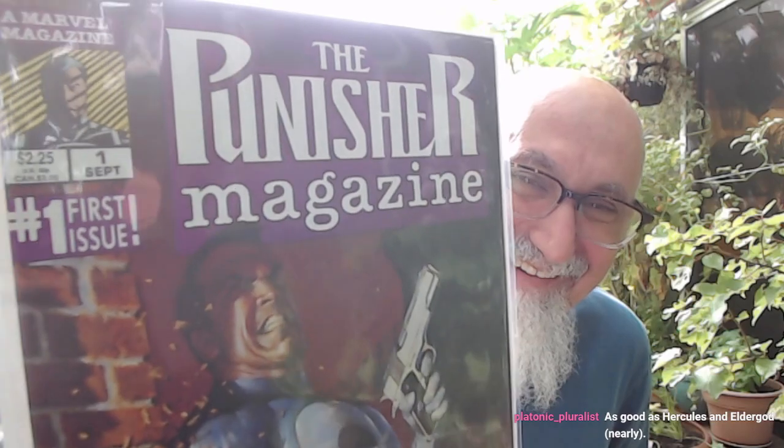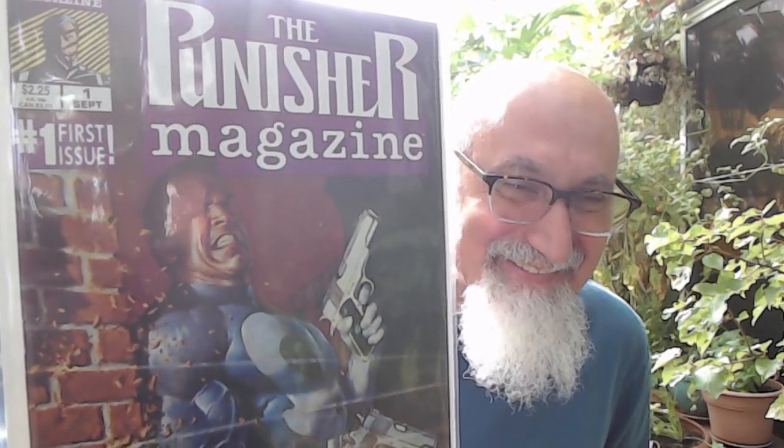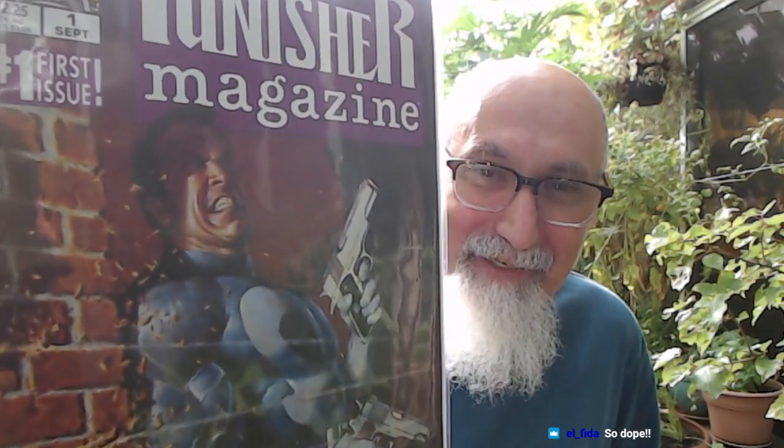It cost a dollar fifty Canadian — all prices are Canadian. The Punisher Magazine number one, graded at 8.5 or better. This is so dope. You can pick this up fairly cheap, but a dollar fifty is unheard of — so cheap. I don't have this series. I think there are five or six issues. This is from 1989. Very happy to have this — great haul.